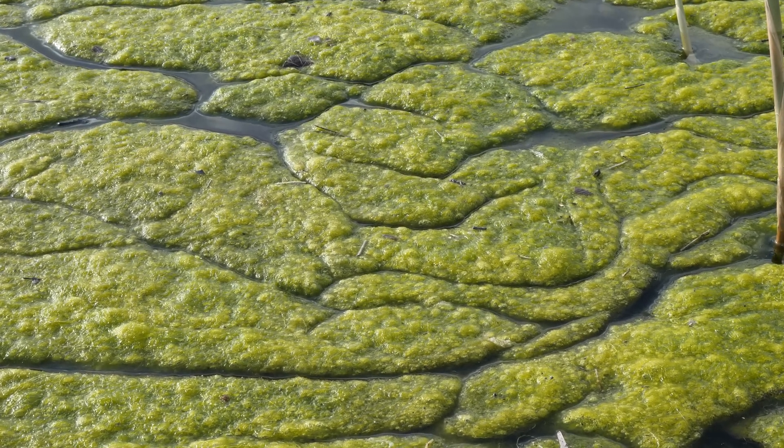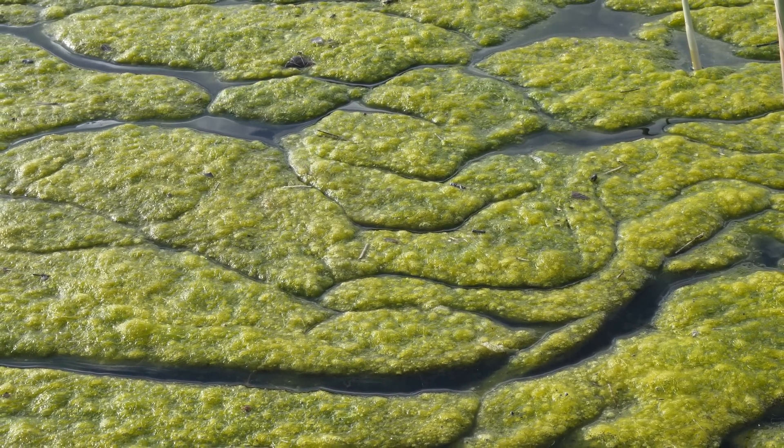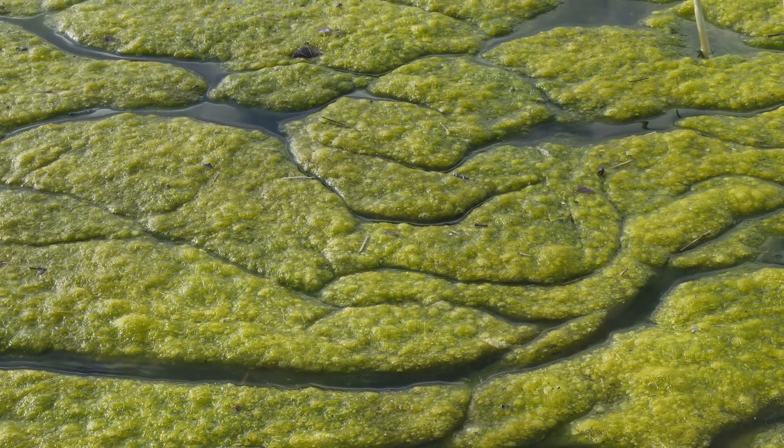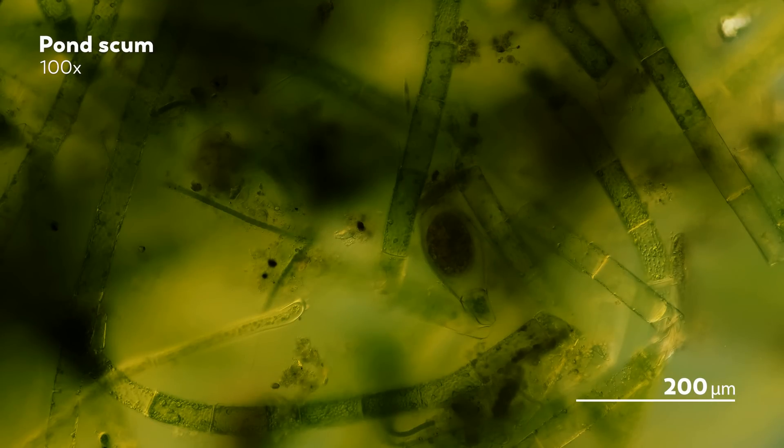But there is actually something kind of scummy about pond scum. It's not something they necessarily intend to be. In fact, it's a contradiction of sorts — a process that takes them from an organism that provides oxygen to its fellow pond neighbors to an organism that suffocates them.